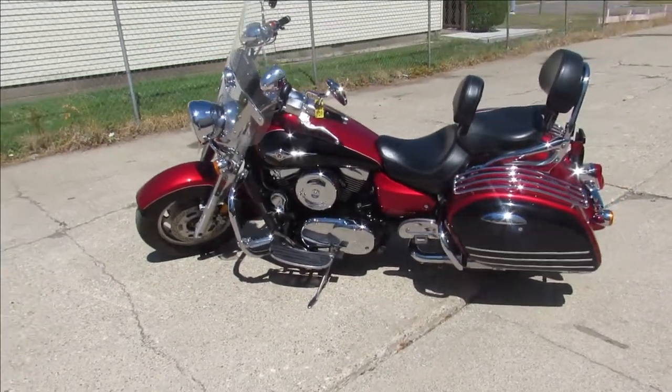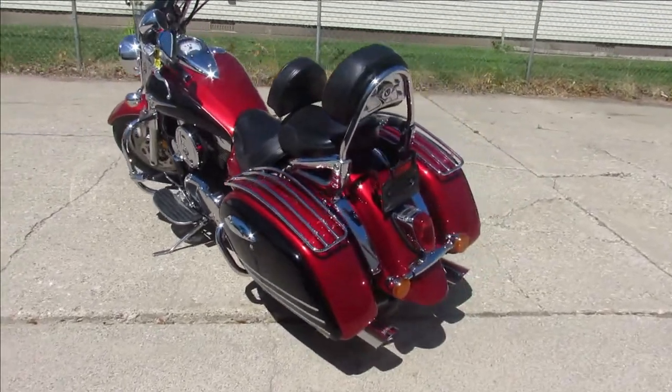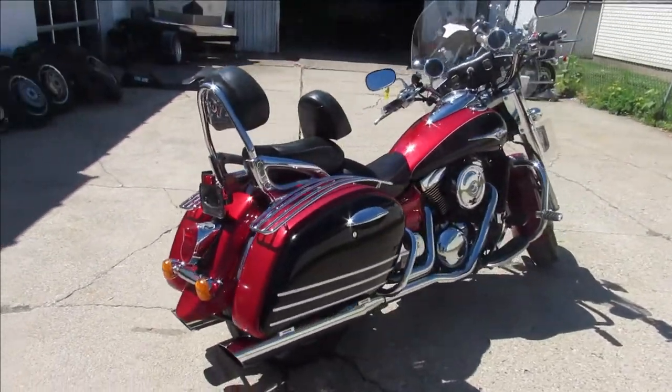Hey, anybody out there looking for a big bore metric cruiser? We've got one here at Approval Powersports. This thing is a 2008 Kawasaki Vulcan Nomad 1600, and it is loaded up with all the extras.